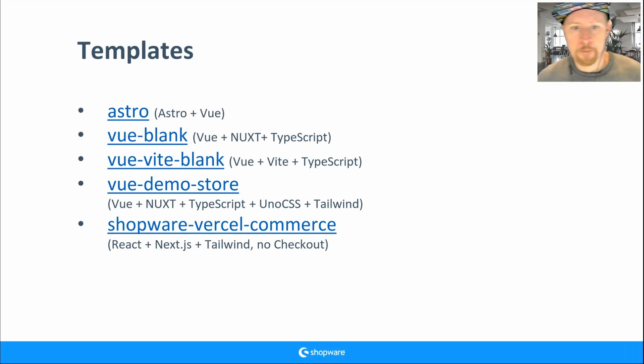We have five templates. The Vue demo store template is the demo store itself — I have a link for you. Most projects clone the demo store at some point and change components and templates to their needs. But it's better to start with a blank template. The Vue blank template gives you Nuxt and TypeScript — a plain empty template where you start creating your stuff.